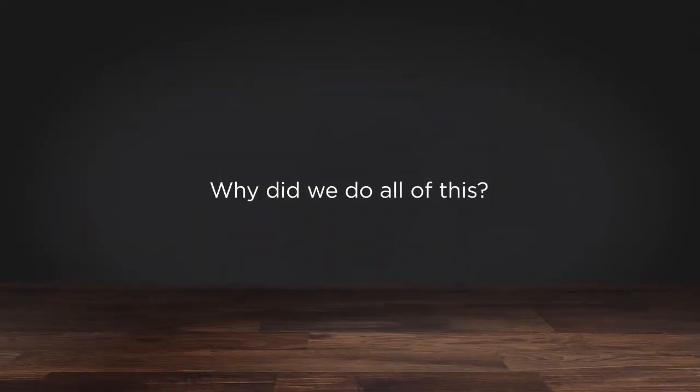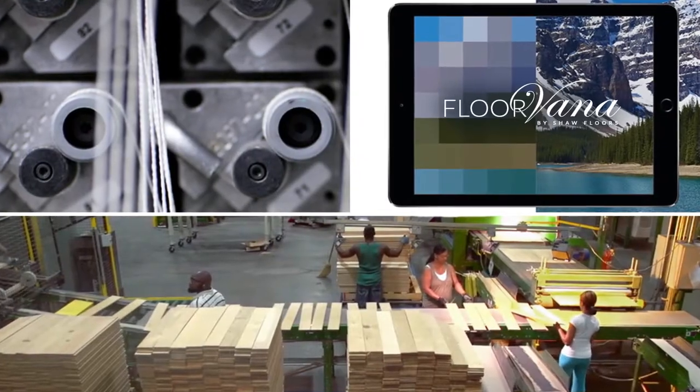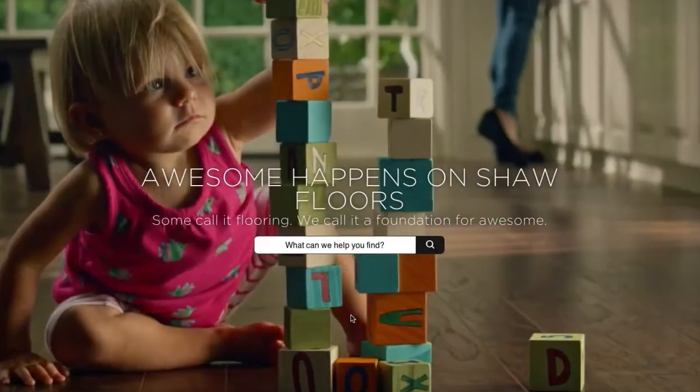So why did we do all this? Because we believe. We believe in our products. We believe in our people. We believe in our innovations. And because, well, awesome happens at ShawFloors.com.